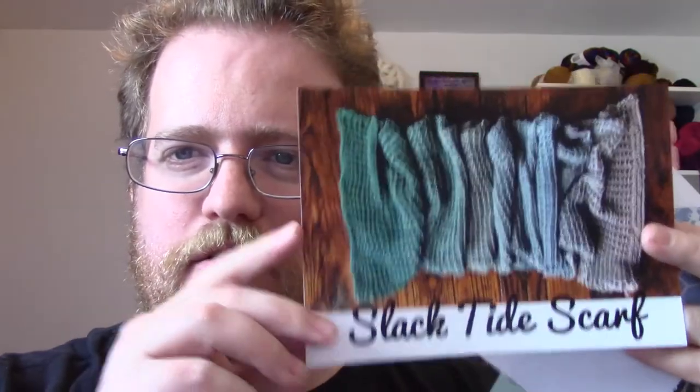We also got another pattern, which is awesome. I might have to figure out another way to display all these cards because these are a little bit bigger than the Yarn Box ones. And a lot of places give soap so you can take care of your knitting appropriately. And also the information card about the yarn, which is always good — it tells you how to take care of it, what you get, and all that kind of stuff.